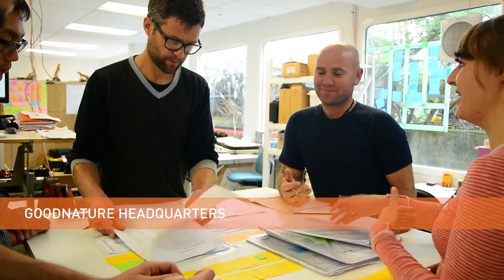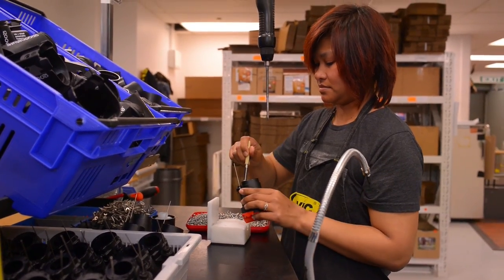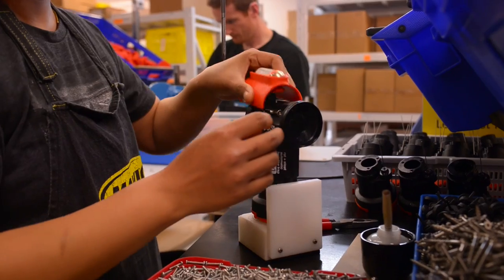We developed the A24 trap in partnership with the New Zealand Department of Conservation, who sought labour-saving methods in the critical bird protection programs that it runs. The A24 sits right at the top of the department's toolbox, because it's our only non-toxic method to knock down and control rats, possums and stoats. Besides a couple of single-action methods, which are highly labour-intensive, A24s reduce that labour by up to 75%.